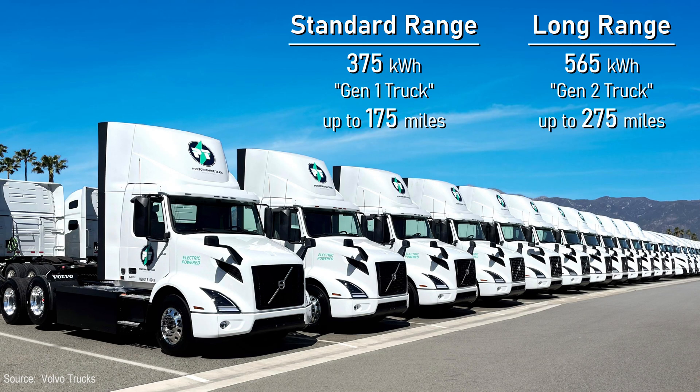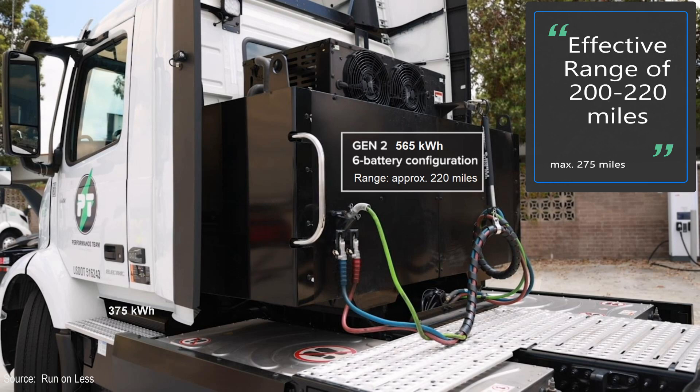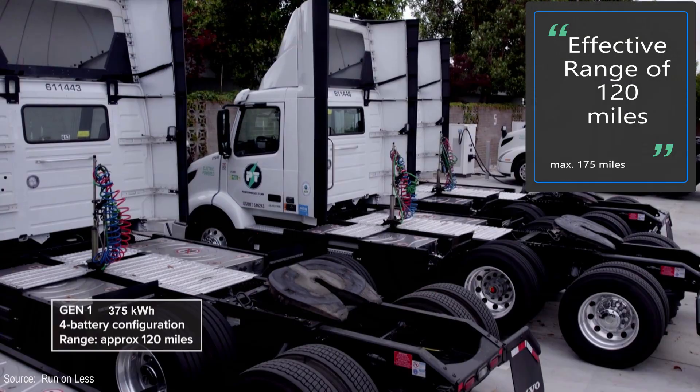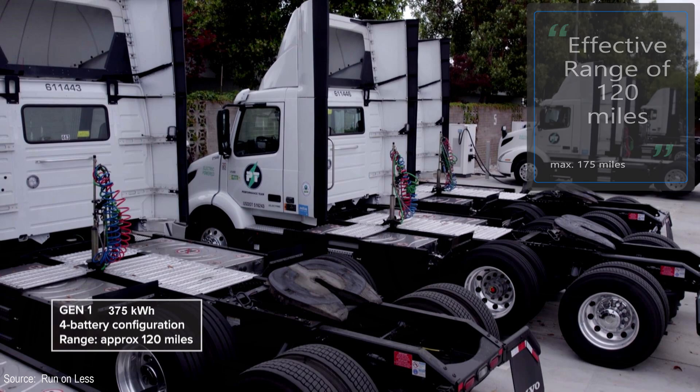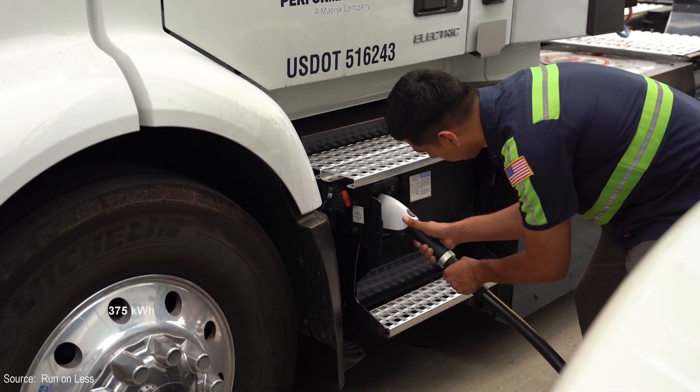Volvo trucks can be configured either as a Gen 1 standard range or a Gen 2 long range, and they operate both types at Performance Team. The long range has a six battery module good up to 275 miles, although the effective range is somewhere around 200 to 220 miles. These trucks charge overnight to be ready for work the next day. The standard range trucks have two fewer battery modules and a range of about 175 miles, effectively around 120 miles. These trucks charge overnight and also use opportunity charging — when they return to the warehouse, they get a 30 to 60 minute blast of energy before heading out on their next run.